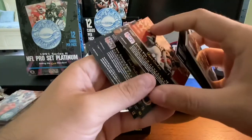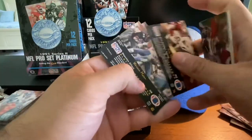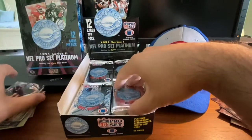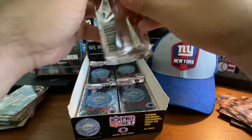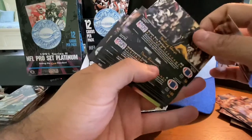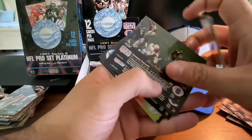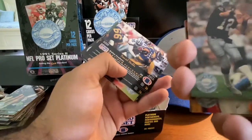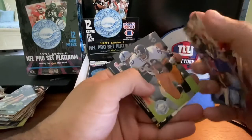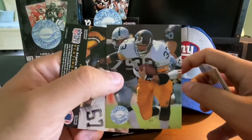Daniel Stubbs, Shane Conlon, Carl Mecklenburg, Eric Martin, Warren Moon again, and Mark Bortz with the Bears. Greg Townsend, Sterling Sharp again, Dean Biasucci, Seth Joyner, Nick Lowery, Chris Miller — starting quarterback for the Falcons at the time. Daniel Stubbs, Tim Rosenbach, Carl Mecklenburg, Eric Martin. We've got Merrill Hodge — more known as a broadcaster in recent years with ESPN, but here from his running back days with the Pittsburgh Steelers.